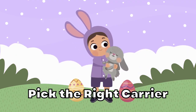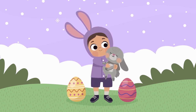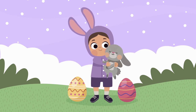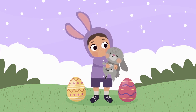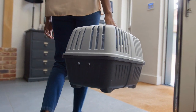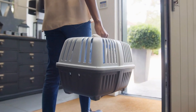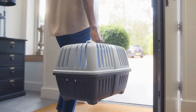Pick the right carrier. Choosing the right carrier for your rabbit to travel in is essential. Too large of a carrier will put your rabbit at risk of injury if there were to be a sudden stop or even a car accident. Most small cat carriers are appropriately sized for most rabbits, but generally you will want them to be able to lay down comfortably along the length of the carrier and be able to turn around inside.